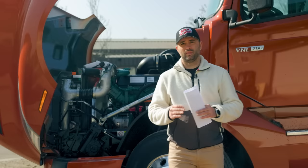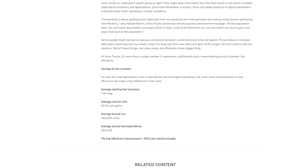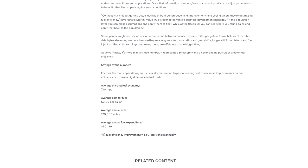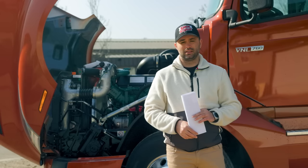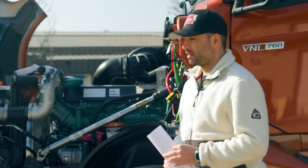Volvo states that the starting fuel economy for these trucks is about 7.1 to 7.2 miles per gallon. Based on their website, the average fuel mileage is 7.18 to 7.2 miles per gallon, calculated at an average fuel rate of $3 per gallon — which was ages ago. At an average run of 120,000 miles per year per truck, they estimate fuel costs of about $50,000 and some change per unit, which they claim is a 1% improvement over previous models at about $500 annually.